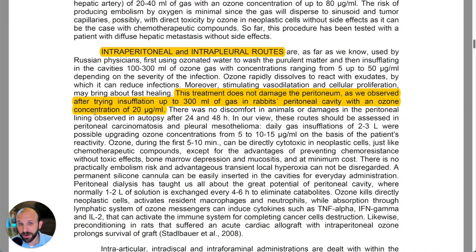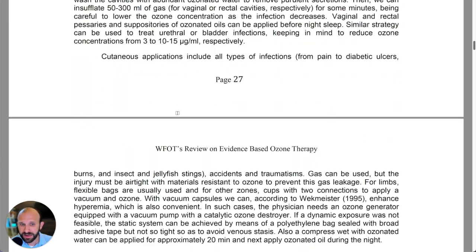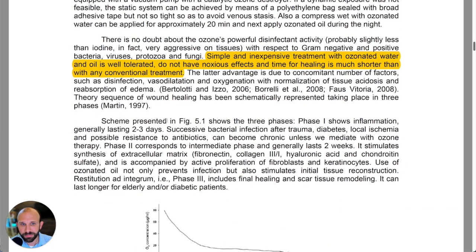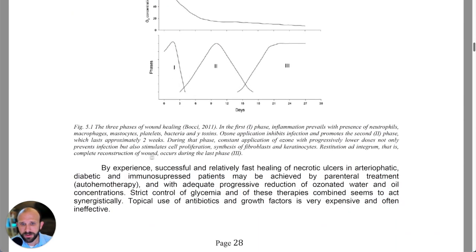Intraperitoneal, however, is done in the veterinary community and can be very effective. They did some tests to demonstrate that it was not only effective but safe — their concern was tested in rabbits. That's something I think we can lean on and appreciate.